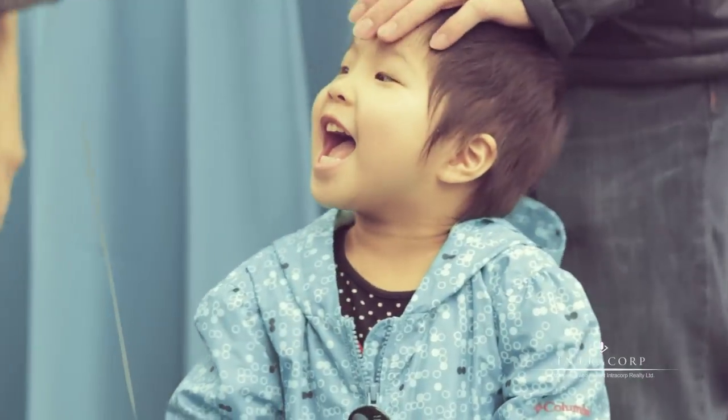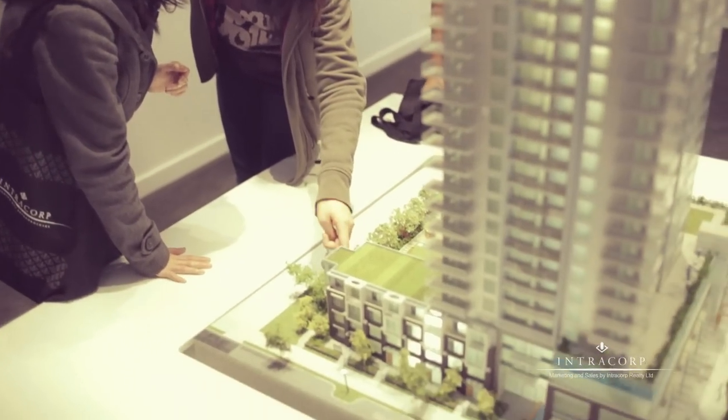The building is right behind the Skytrain. It's on the south side of the Skytrain, close to the Metrotown station, so we're about a block and a half away.